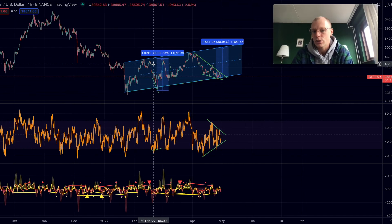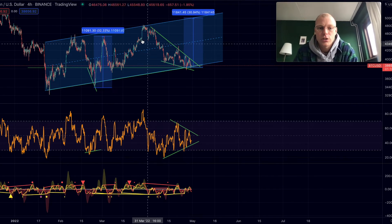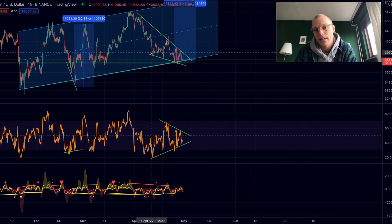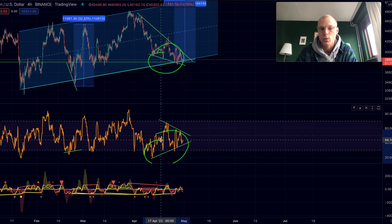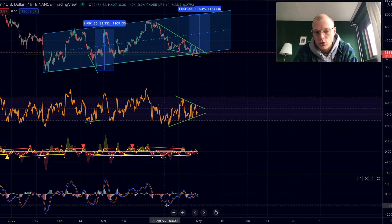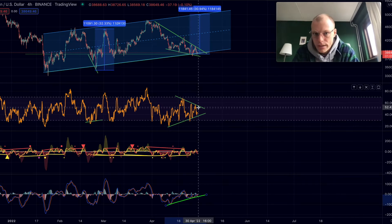Zooming in on the shorter-term timeframe, we can see that Bitcoin is forming a falling wedge formation, and we are ending that falling wedge with a bullish divergence — lower lows in price but higher lows in the RSI. As an extra confirmation, when we look at the MACD, we can also see higher lows forming a similar uptrend. That can be a good sign, but it can also be tricky, and I'll explain exactly how to validate or invalidate this. Let's look at the previous example when Bitcoin formed a bullish divergence in this timeframe within this rising channel.